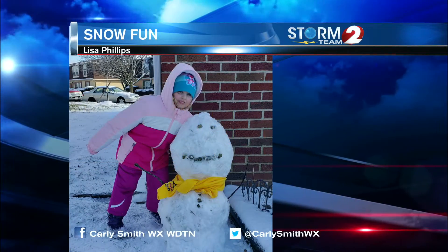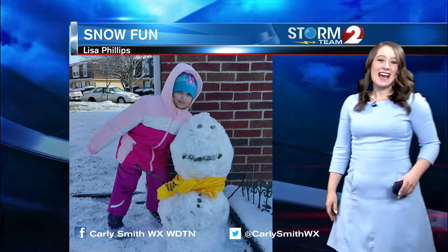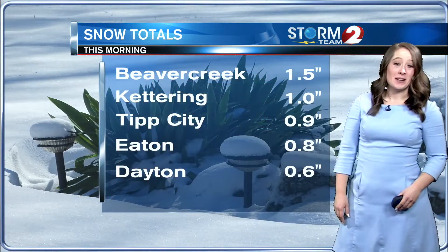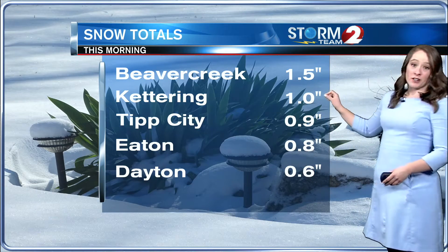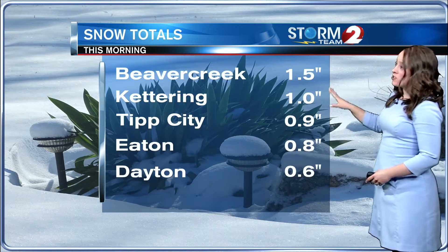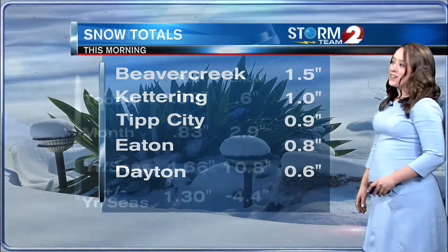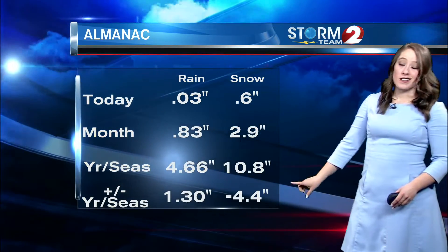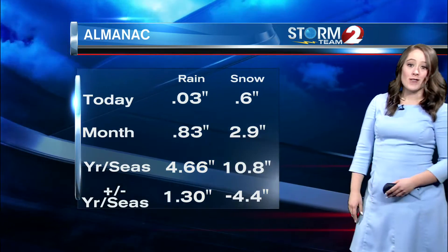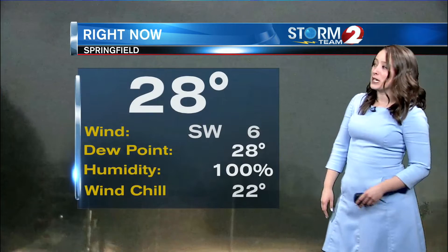We've been seeing some snow in the Miami Valley — enough to build this awesome snowman that Lisa and her daughter built earlier this week. Dayton picked up only six tenths of an inch this morning. Weather checker Jim Robbins reporting 1.5 inches, Barbara Richards reporting one inch in Kettering, Tip City about nine tenths of an inch. Dayton has picked up 2.9 inches for the month, keeping our winter season snowfall total about 4.4 inches below where we expect to be right now.